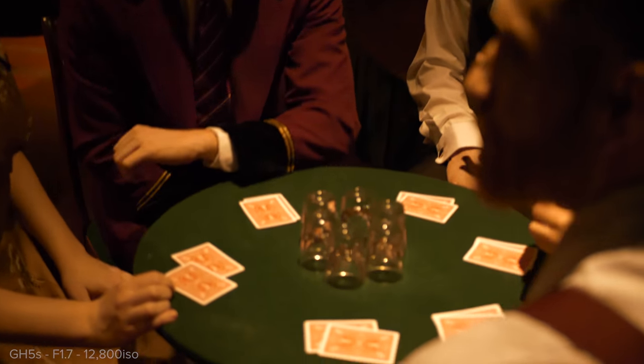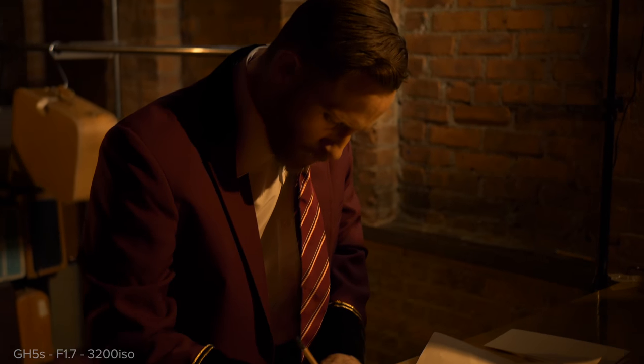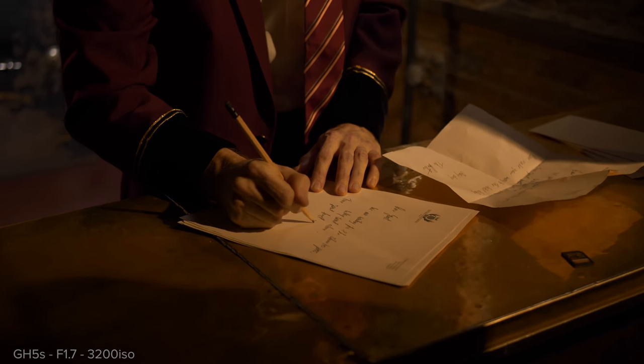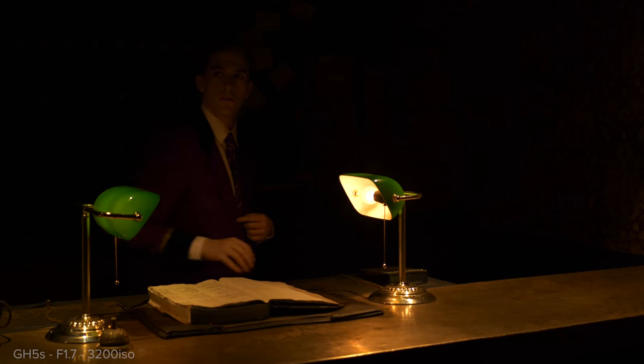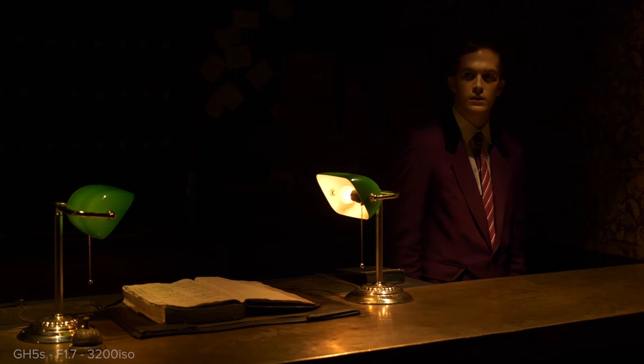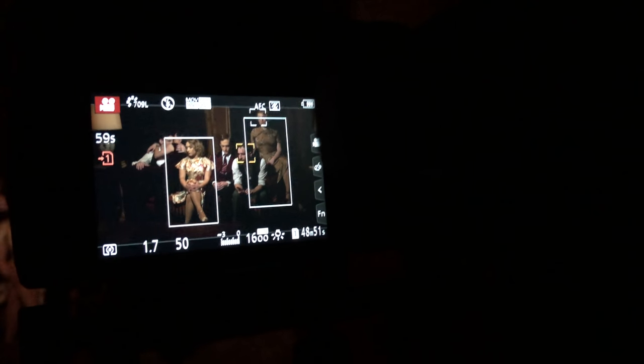For the contrast detection autofocusing system, the scenario helped a little because you had spotlights and then super dark blacks and shadows, so the contrast could be picked up more. Sean mentioned trying out face detection, which I wasn't using because I didn't trust it from before, but they have improved it quite a bit. The system is now able to see not only faces but whole bodies at a time, and in this scene you can see it picking up all those different subjects and faces simultaneously.